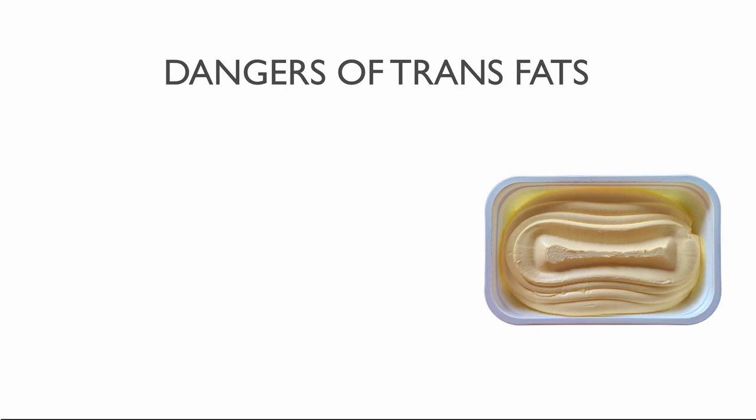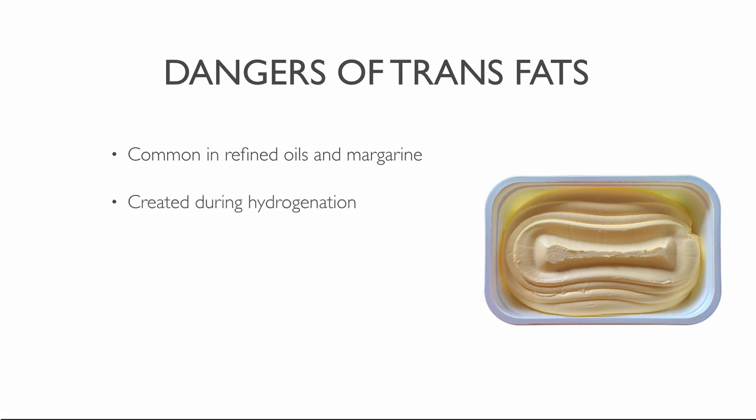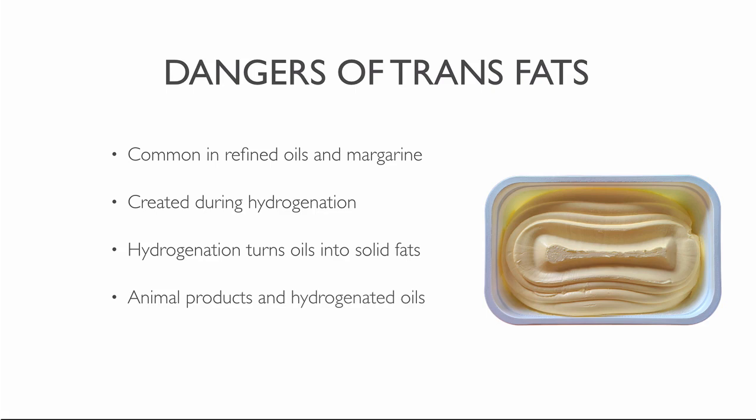Trans fats are another risk factor in vegetable oils. You can find them in refined oils but mostly in margarine — vegetable oils are the primary base of margarine, which may contain soybean oil, canola oil, sunflower oil or other vegetable oils. Trans fats are human-made fatty acids formed during the process of hydrogenation, which turns liquid vegetable oils into solid fats. Animal fats and hydrogenated oils are the biggest sources of trans fats. Trans fats increase one's risk of heart disease, sudden death and diabetes — there is no safe level of trans fats. The body cannot process these formed particles, which is why man-made trans fats are so damaging.